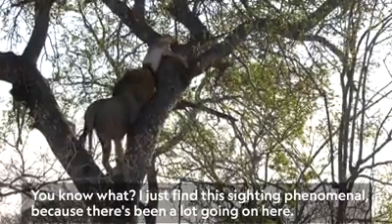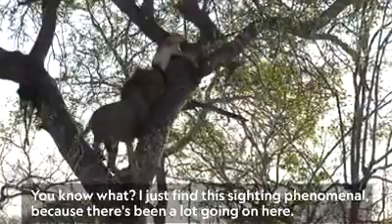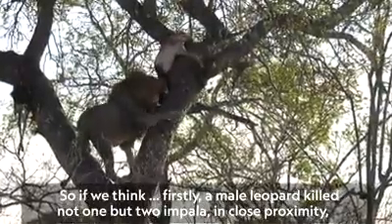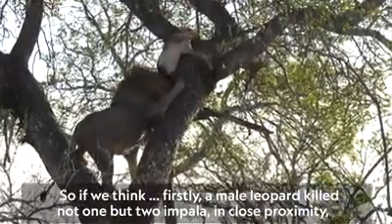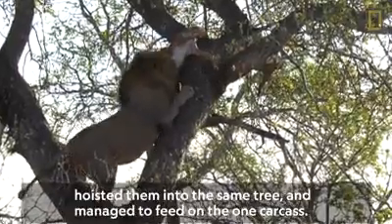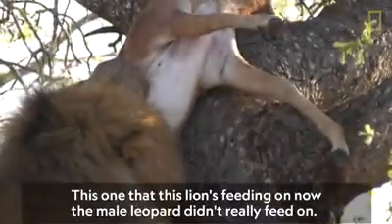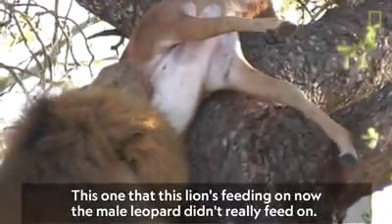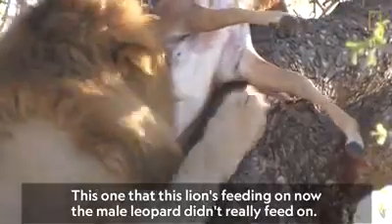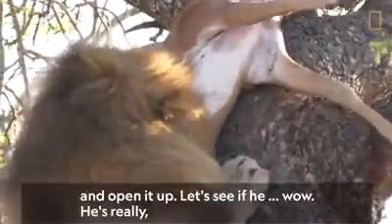I just find this sighting phenomenal because there's been a lot going on here. Firstly, a male leopard killed not one but two impala in close proximity, hoisted them into the same tree, and managed to feed on the one carcass. This one that this lion's feeding on now — the male leopard didn't really feed on. I think this male lion was the first one to get to it and open it up.